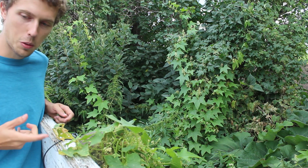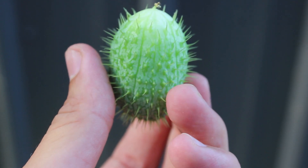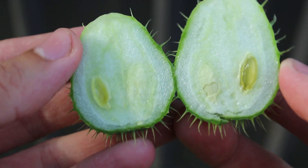The fruit is also distinctive here. Biologically, it's categorized as a type of berry called a pepo, which is distinguished from other berries by its hard outer skin and seeds which don't have dividing walls between them.